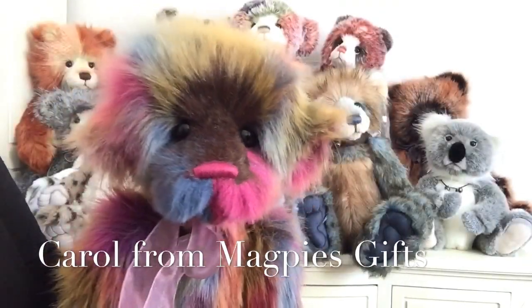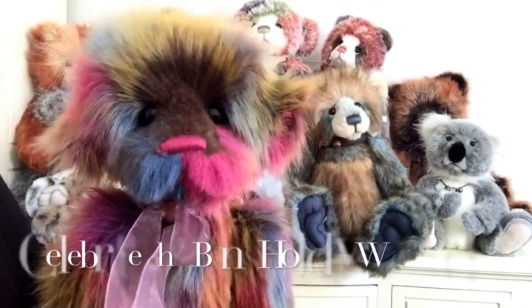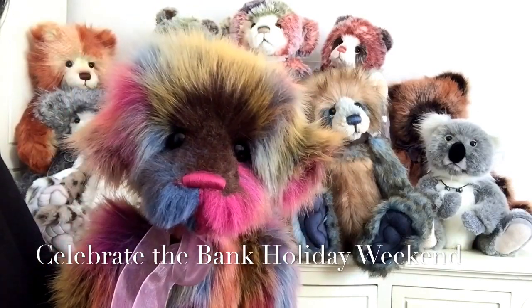Hello everybody, it's Carol here from Magpies Gifts and to celebrate the bank holiday weekend I thought we'd do something different.